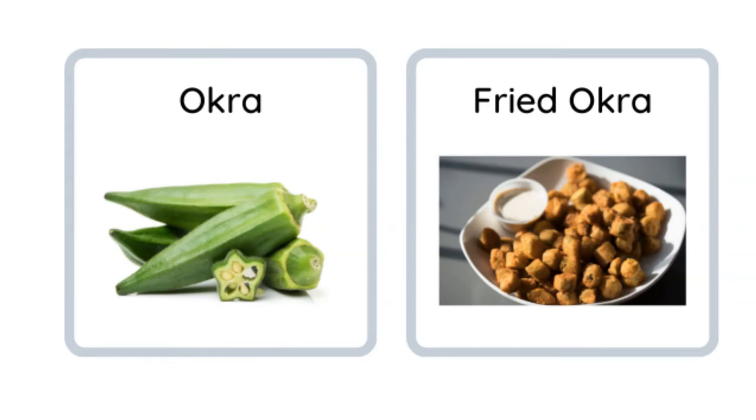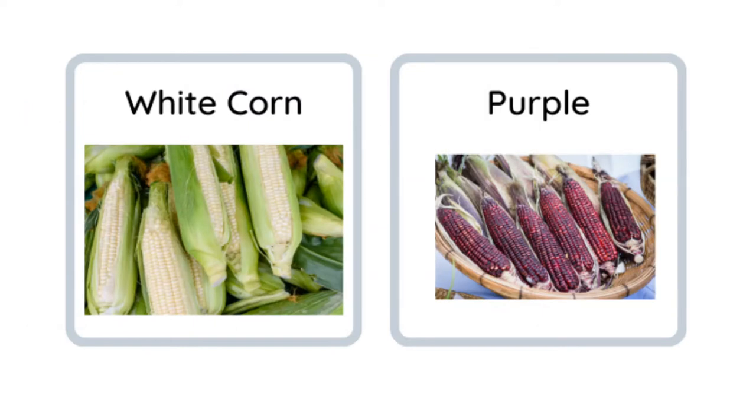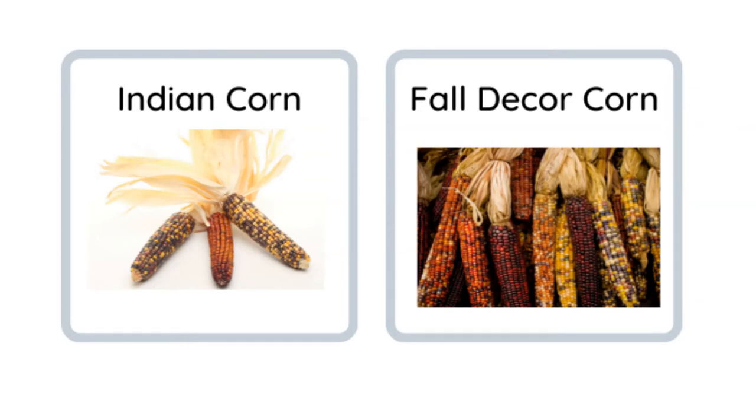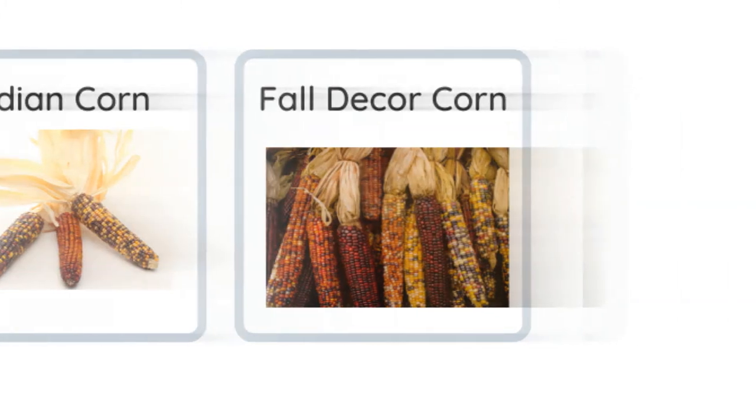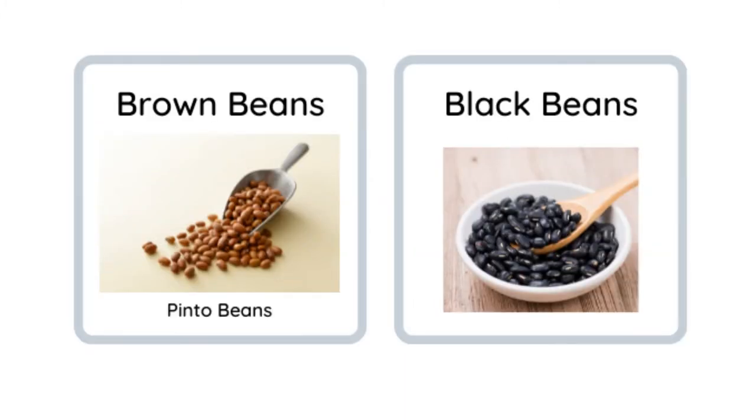Okra and deep fried okra. Corn — corn on the cob — and then loose corn. We have this fairly often in the United States. White corn, purple corn, we even have blue corn. Indian corn is generally used for fall decor — it is absolutely beautiful. Beans! Green beans are very common, brown beans or pinto beans.